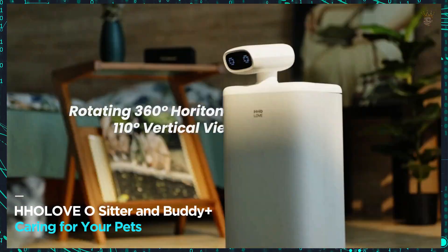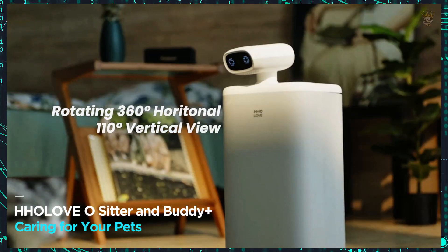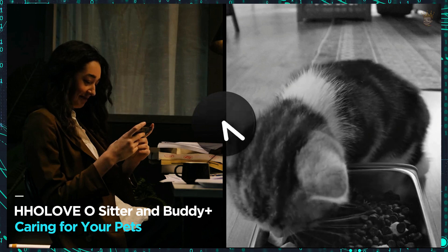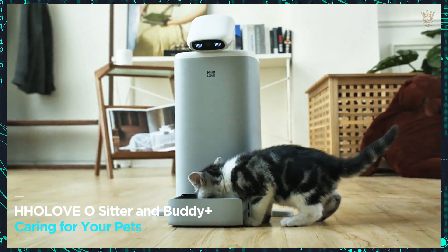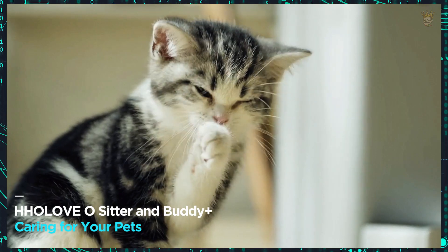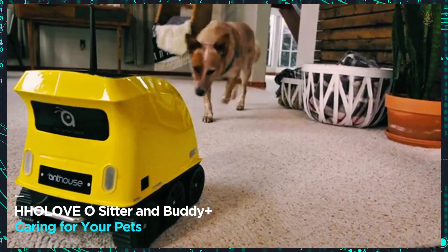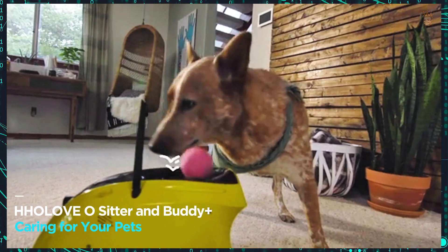Holov Ositter and BuddyPlus — caring for your pets with love and technology. While you are away, your pets deserve the best care. Holov Ositter is the perfect solution for taking care of your cat: it feeds, entertains, monitors, and sends notifications so you can keep track of everything in real time, costing only $120. For dogs, BuddyPlus ensures the right amount of fun by launching balls and entertaining your furry friend, costing $326.